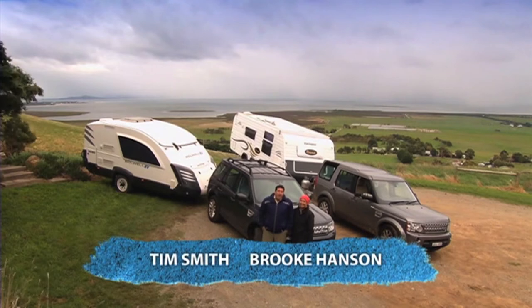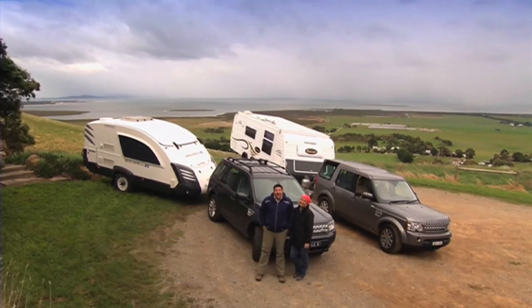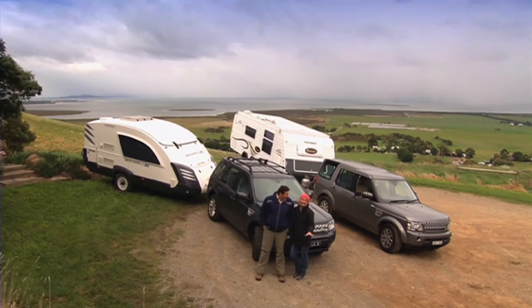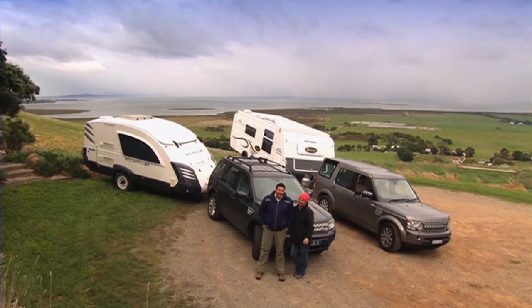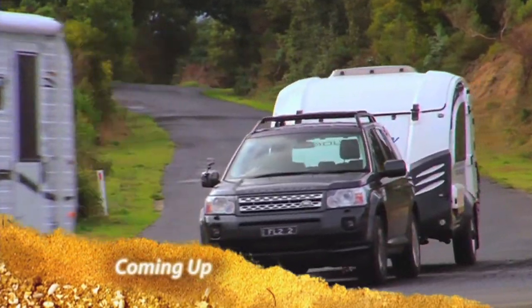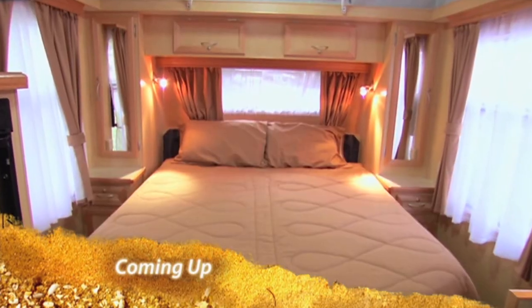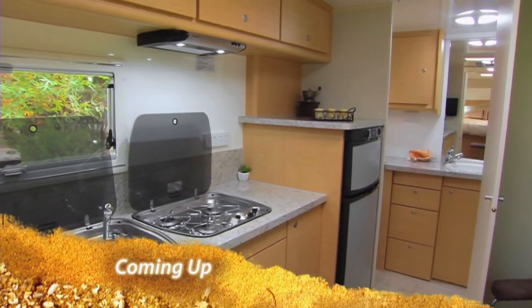Welcome to Discover Down Under. Brookie and I have hitched the vans to the Land Rovers and headed to the lush South Gippsland coast of Victoria. We're basing ourselves around the coastal towns of Turra and Port Albert, rich in maritime history. And this week I've organised a couple of vans for couples who are interested in, well, you know the drill, discovering somewhere new down under.